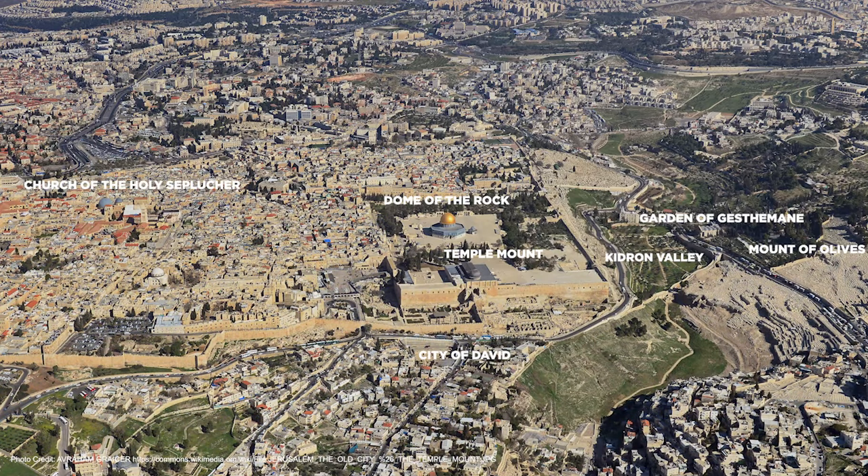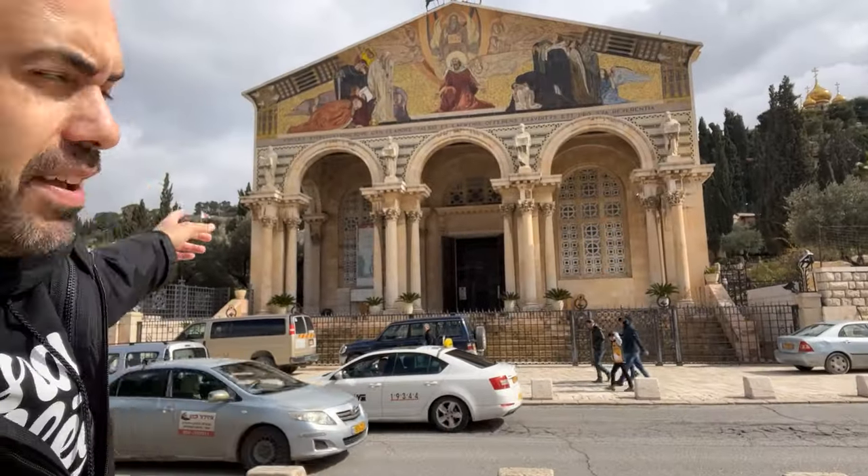And then not that far around here is the Church of the Holy Sepulchre. Over there is the Garden Tomb — the two kind of competing locations of the death, burial, and resurrection of Jesus. And the Palm Sunday Road, which is kind of right behind this church.